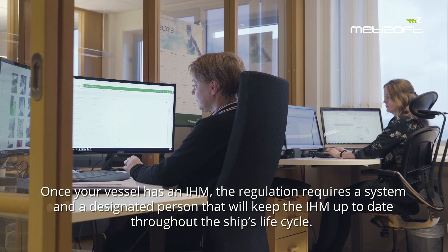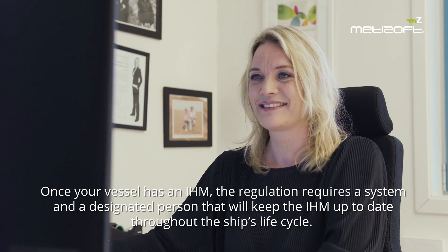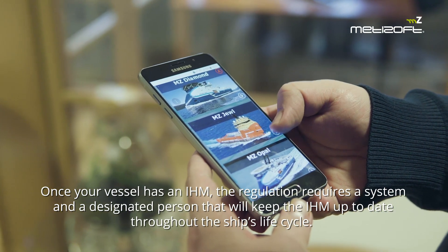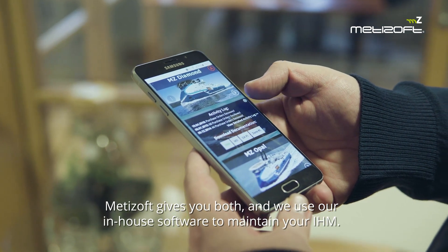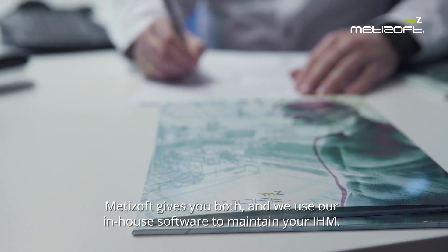Once your vessel has an IHM, the regulation requires a system and a designated person that will keep the IHM up to date throughout the ship's life cycle. Metazoft gives you both, and we use our in-house software to maintain your IHM.